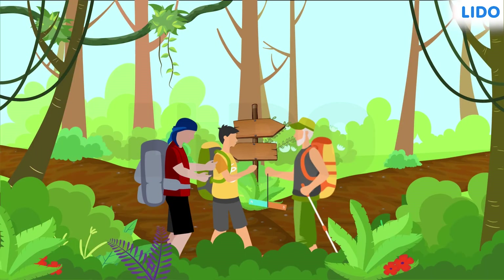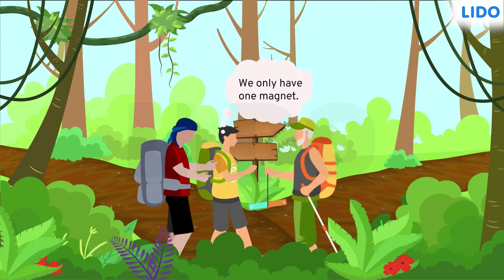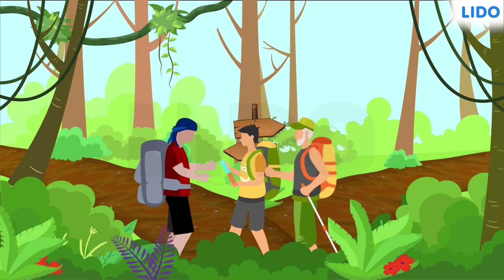Later that day, they decided that Rajan's dad would take one route, while his grandpa and Rajan would take another, and they'd all meet at a common point. However, they had only one magnet to help them with directions. But Rajan's dad had a solution.